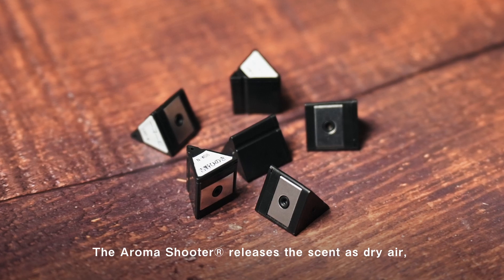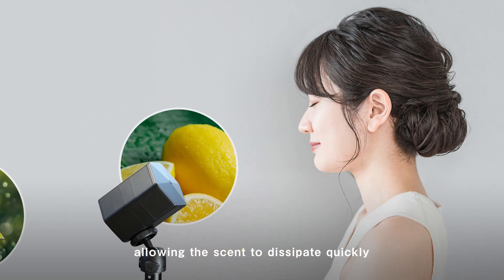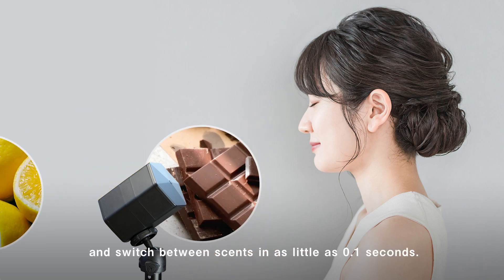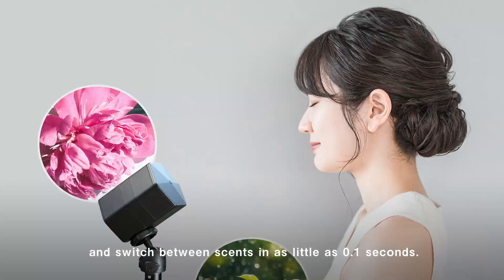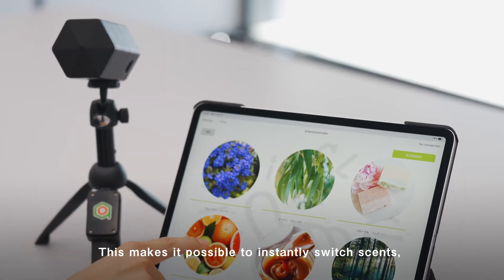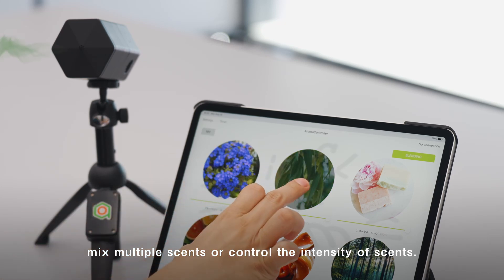The AromaShooter releases the scent as dry air, allowing the scent to dissipate quickly and switch between scents in as little as 0.1 seconds. This makes it possible to instantly switch scents, mix multiple scents, or control the intensity of scents.